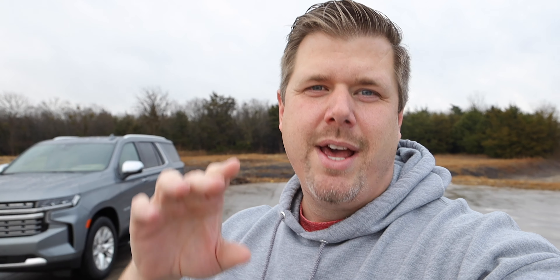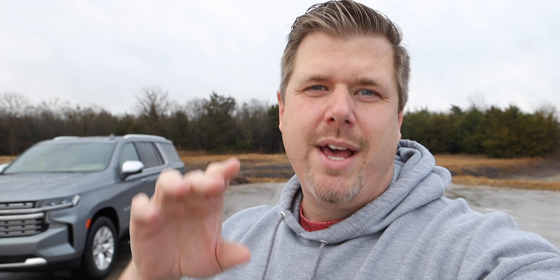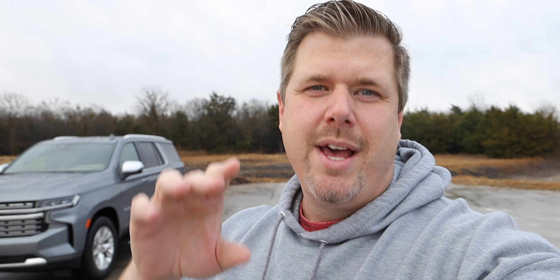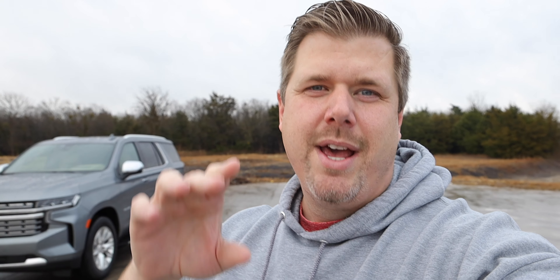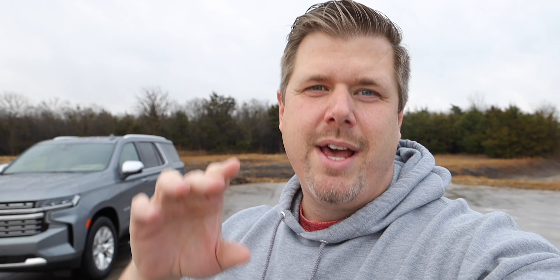The Expedition King Ranch we recently drove had a base MSRP of just over $72,000 and a fully specced price over $81,000 — and that was only two-wheel drive, not four-wheel drive like this Tahoe. So in that regard, the Tahoe is probably a slightly better value. I haven't always been a huge Chevy fan, but I'm really impressed with this new Tahoe. There's a lot they did right, and I really do like it.